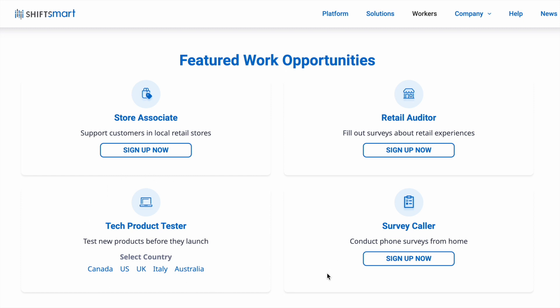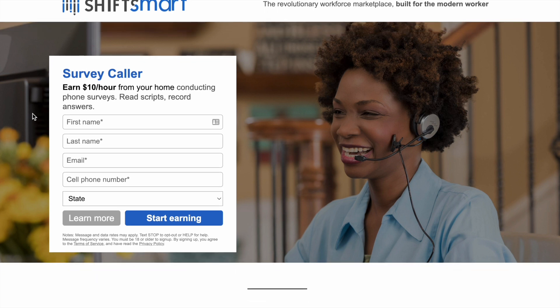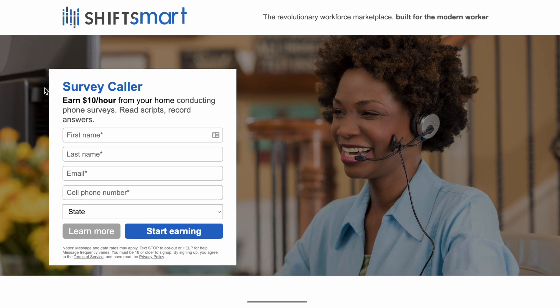But today I want to talk about the survey caller, because this is a side hustle that you can do from your living room on your couch if you wanted to. So we're going to click on sign up now to read about this position. It does pay ten dollars per hour, which is not a whole lot, but again this is just a side hustle — this is not a position that you're going to get rich on. But this is something you can do if you just want to earn some extra money, on weekends or in the evenings after your full-time job. You would be a survey caller, working from home conducting phone surveys — you'll read scripts and record the answers.